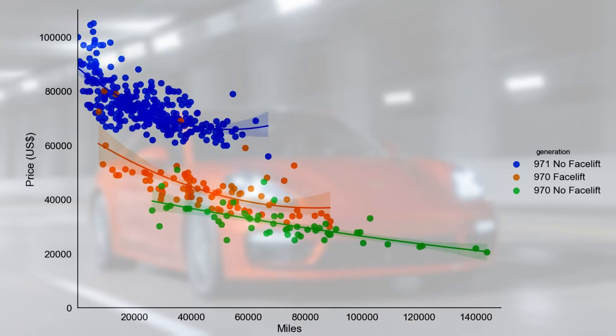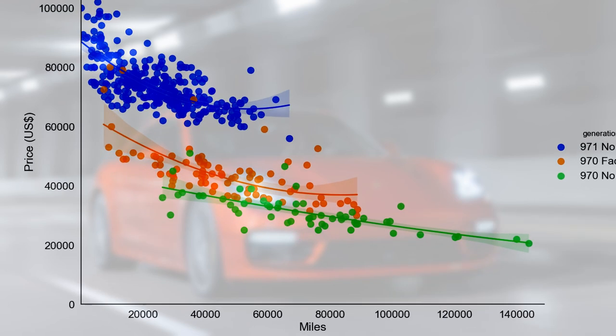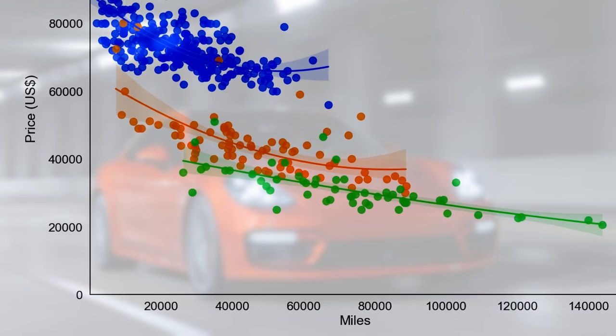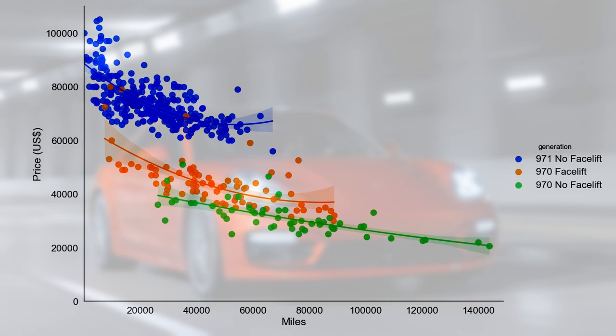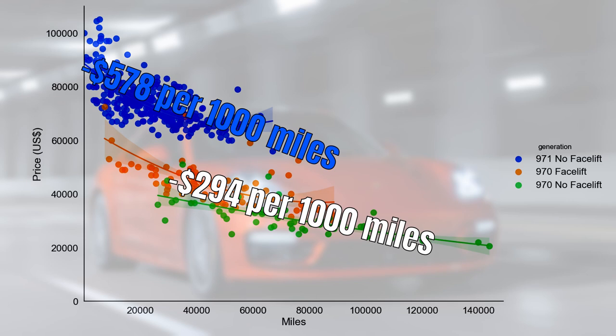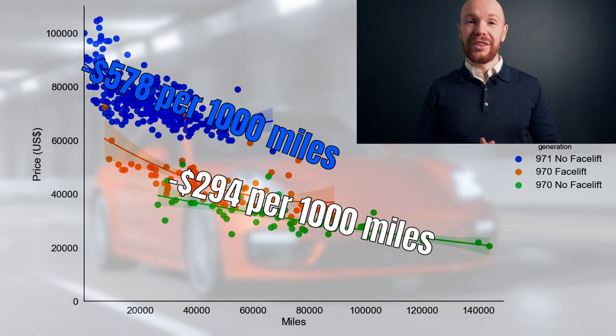Let's continue by investigating the market from a mileage perspective, looking only at used cars. We can see very clearly the price gap between the 971 and the 970 model. We can also see a gap between the 970 facelift and pre-facelifted cars — for the same mileage, the facelifted cars go for a premium of a few thousand dollars, though not close to the premium between the 971 and 970. The 971 loses $578 and the 970 $294 per thousand miles driven, both around 1% — a normal rate for cars in this price range.